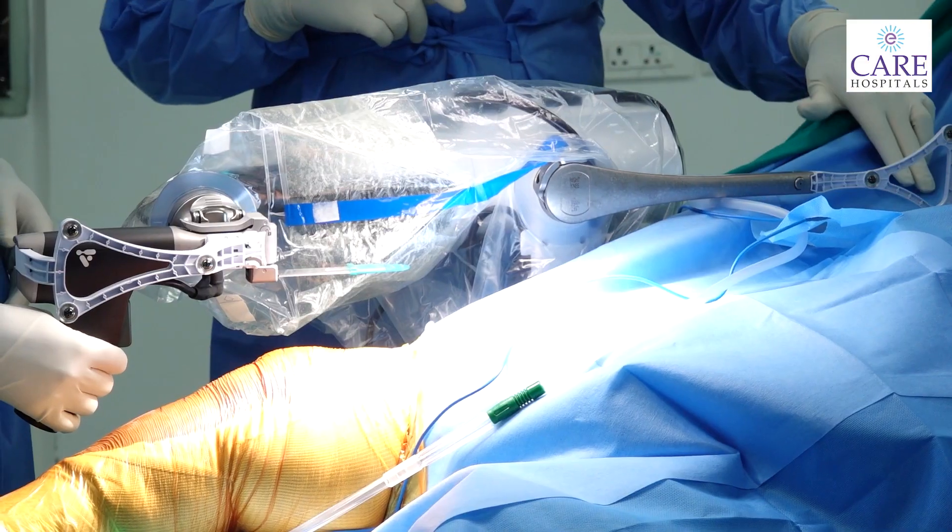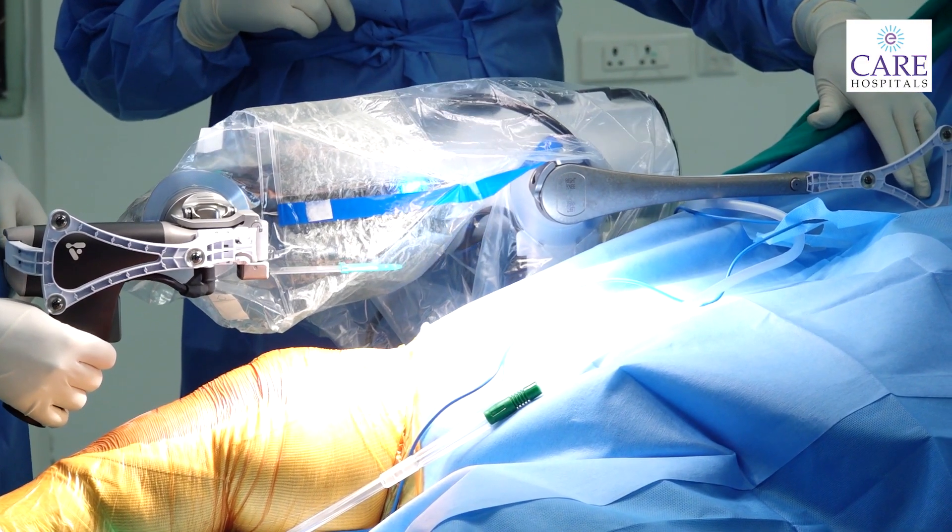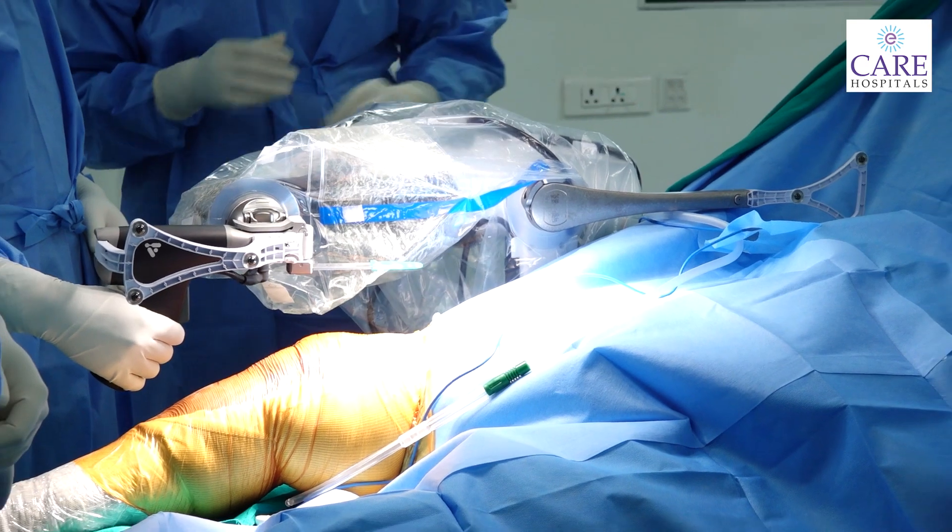With robotic surgery, we have precise instrumentation and measurement — not done manually. Because of this, the surgical time is reduced. As we have seen with robotic surgery, the operation time is significantly less compared to conventional surgery, and blood loss during the operation is also reduced.